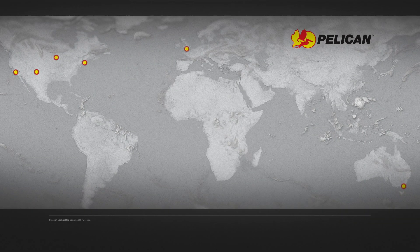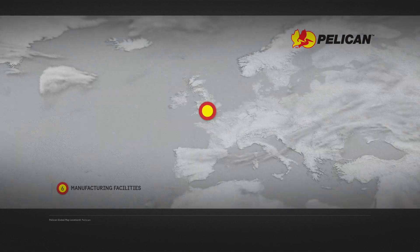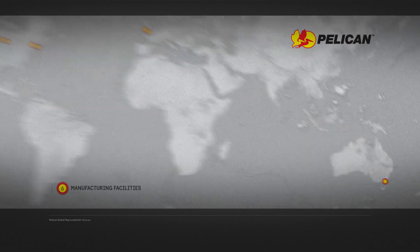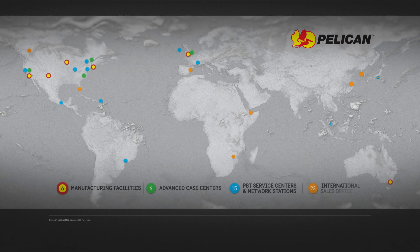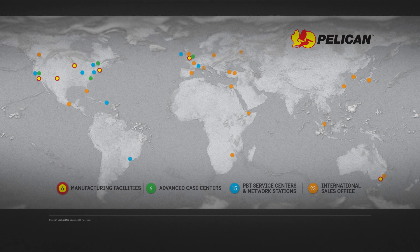Today, Pelican occupies more than 500,000 square feet dedicated to manufacturing around the world. We employ nearly 1,500 employees worldwide with a total of six manufacturing facilities and operations in 26 countries.